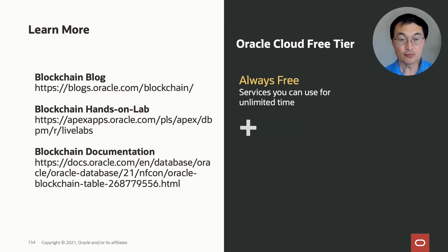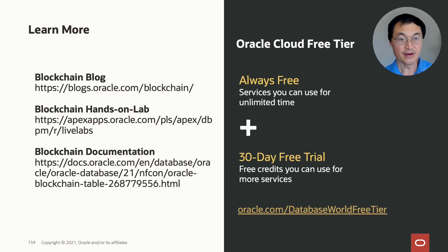To summarize: blockchain and Oracle database address real-world data protection challenges faced by enterprises and governments. Immutable tables are designed to prevent illicit insider changes. Blockchain tables are designed to detect illicit hacker changes. The distributed digest is designed to detect authority-ordered illicit changes, and data signing prevents impersonator data fraud. These are all features of the Oracle Converged database and can be deployed incrementally with minimal application changes. There are additional resources including a blog about blockchain use cases, a hands-on lab where you can try these things out, and pointers to our blockchain documentation. Thank you for listening, and I hope you have a good rest of your day.